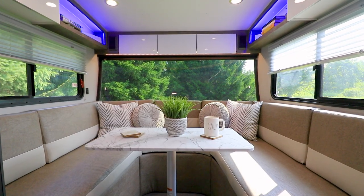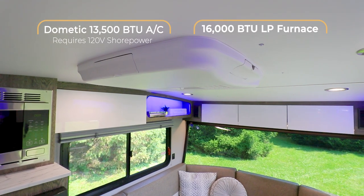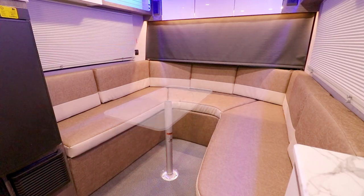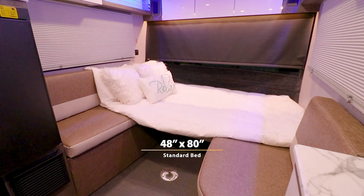As you relish in the amazing view through the large panoramic window, you will remain comfortably satisfied with the efficient air conditioner and furnace. The dinette conveniently and effortlessly converts into sleeping space that is spacious and comfortable.